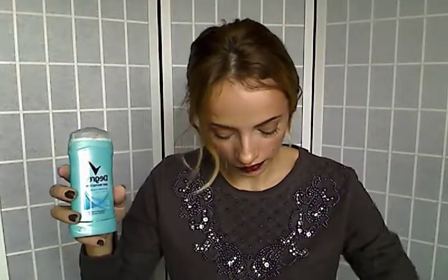I have some deodorants here. First is Degree Dry Protection in Shower Clean scent. I'm always switching between brands because I can't stand using the same thing over and over — this one works fine. But this one — Secret Clinical Strength Waterproof — is amazing. All summer time when you need to go somewhere and don't want to sweat and smell bad, this stuff is amazing.